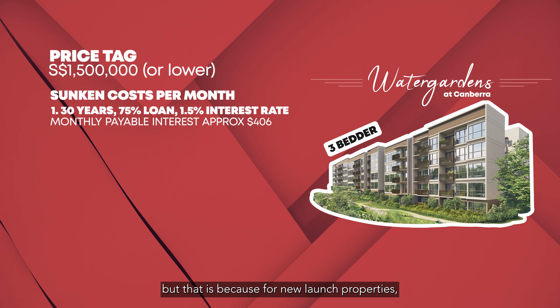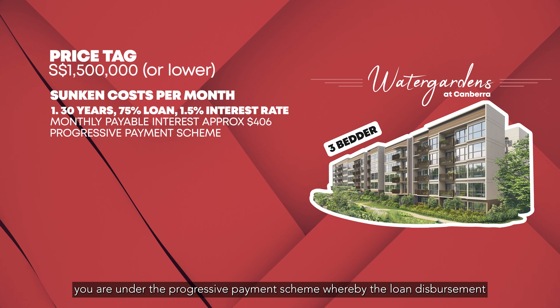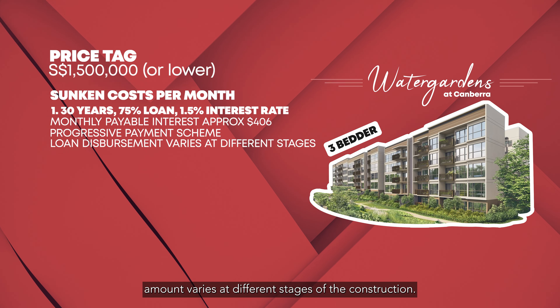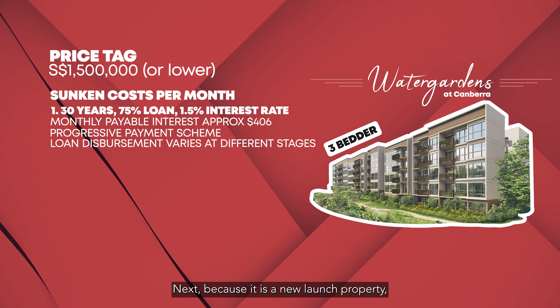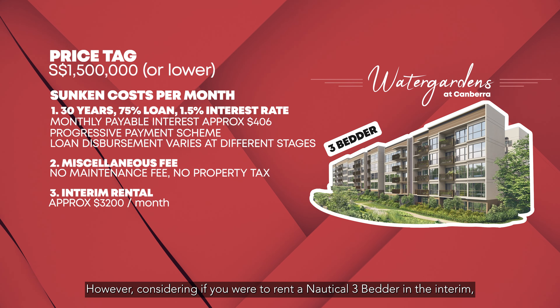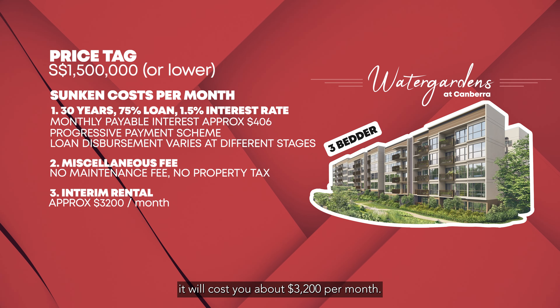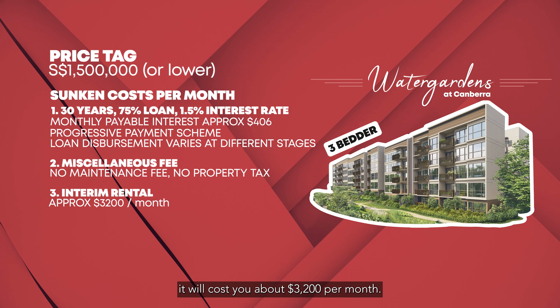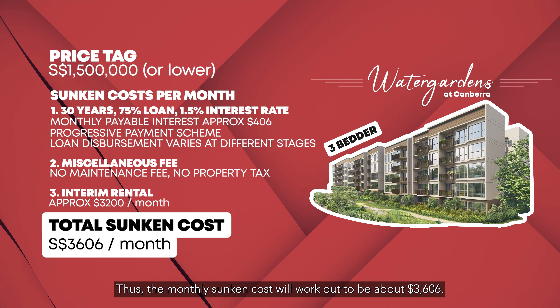That is also because for new launch property, you are under the progressive payment scheme whereby the loan disbursement amount varies at different stages of the construction. Next, because it is a new launch property, you do not have to pay for the maintenance fee and property tax. However, considering if you were to rent the Nautical three-bedder in the interim, it will cost you about $3,200 per month. Thus, the monthly sunken cost will work out to be about $3,606.